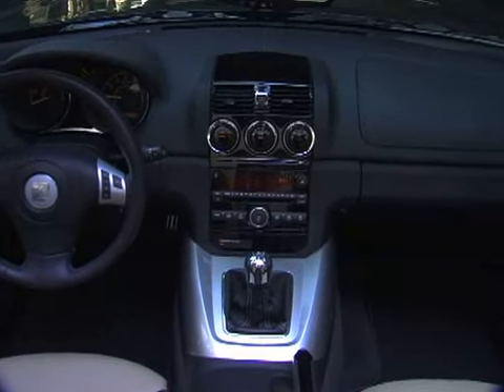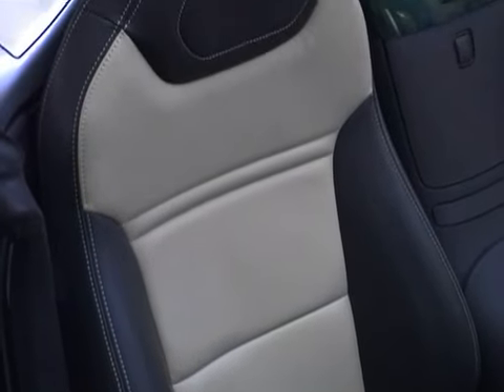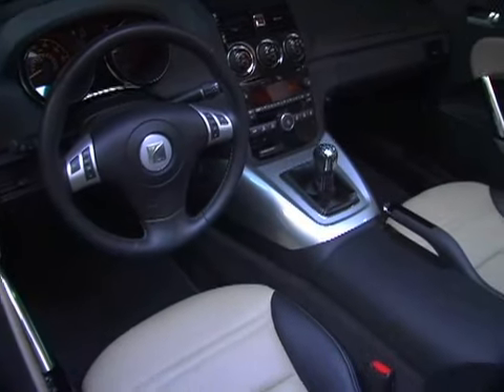Inside, the Saturn Roadster boasts an attractive interior. Our test car came with an optional leather package and pedal covers that gave the Sky a slightly more elegant look compared to the Solstice. However, the cabin can seem cramped, and there's precious little storage space.